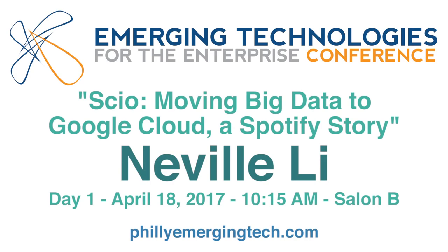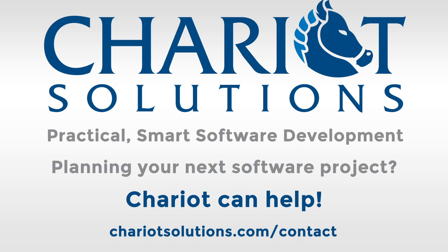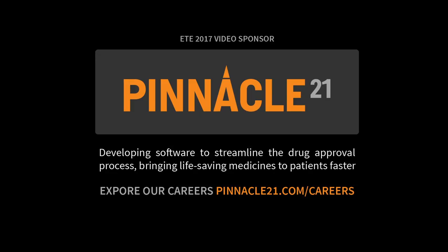Thanks for coming to my talk. My name is Neville, and I'm going to talk about Scio, a library that we built while migrating our big data infrastructure to Google Cloud. I work for Spotify, so this is our story.